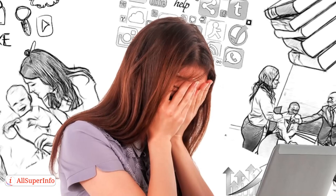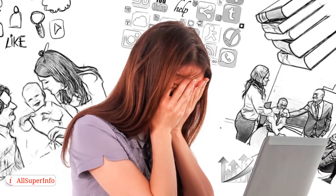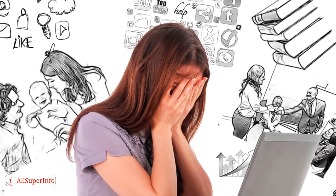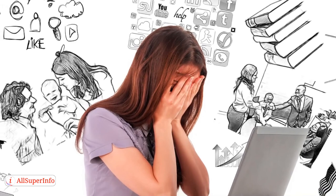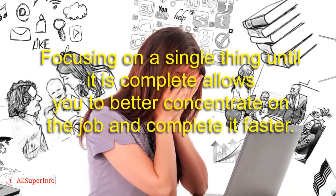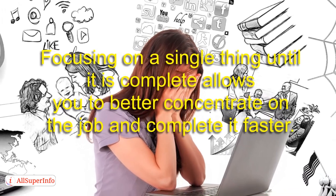Number 3: Stop multitasking. You may think that you can accomplish more by multitasking, but this is simply not the case. Not only is multitasking inefficient, but you are more likely to make errors when you focus your attention on more than one task at a time. Focusing on one single thing until it's complete allows you to better concentrate on the job and complete it faster.